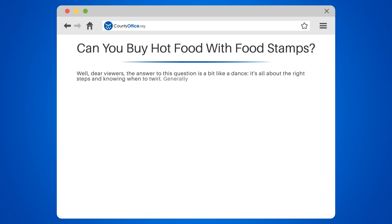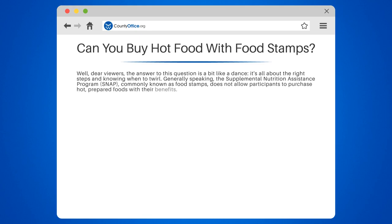Generally speaking, the Supplemental Nutrition Assistance Program, SNAP, commonly known as food stamps, does not allow participants to purchase hot, prepared foods with their benefits. So if you were hoping to snag that steaming rotisserie chicken from your local grocery store, you might have to rethink your dinner plans.